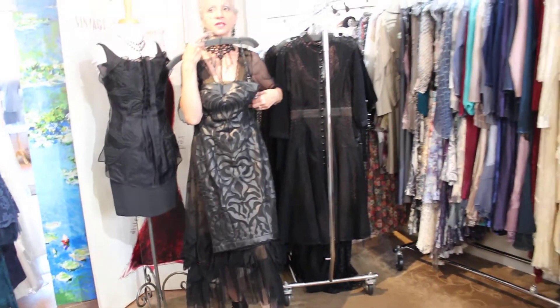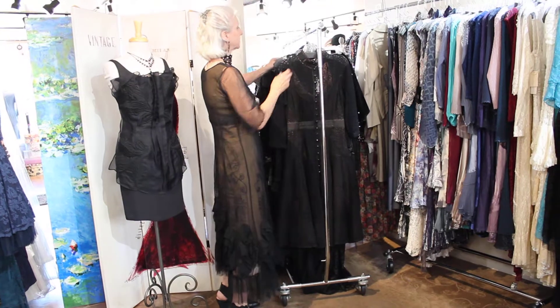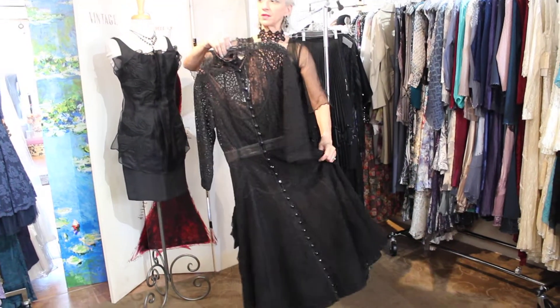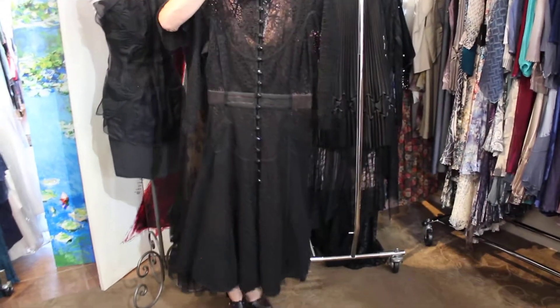You could wear a sheer kind of mesh top underneath it if you don't want to go totally strapless. Then here's another Byron Lars that is very 1940s influenced, or maybe early 50s. Look at these beautiful glass buttons — very vintage, just a beautiful dress.